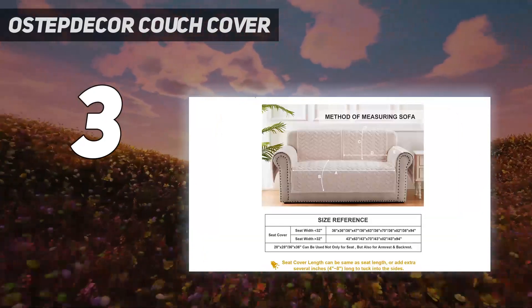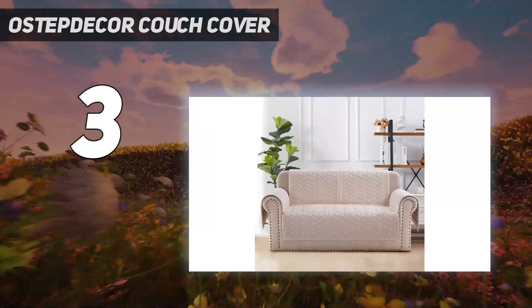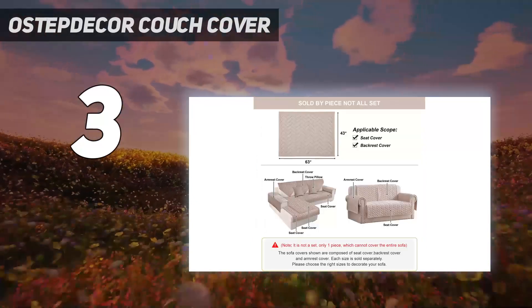Since the covers are a quilted material with an anti-slip backing, they stay in place with no adjustments required. The fabric is stretchy, breathable, and easy to clean — just put it in the washer on a cold setting.